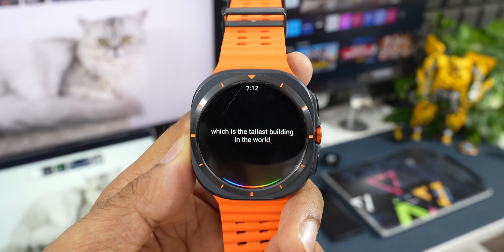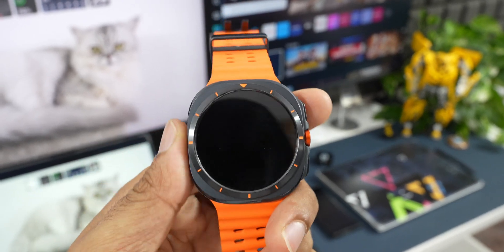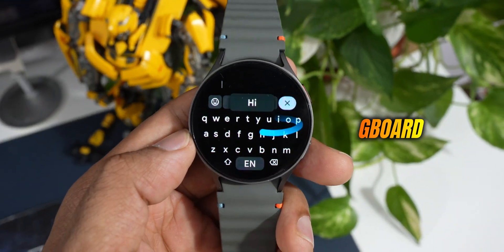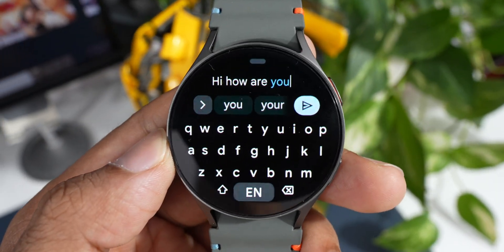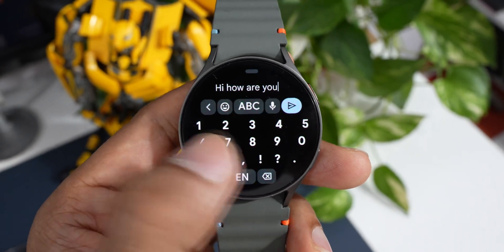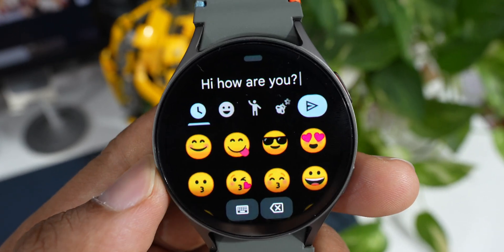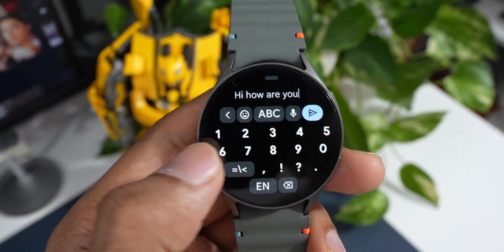We can ask questions and seek information from Google Assistant on the watch once the application is installed. The next application on the list is Gboard. Gboard gives you additional functionalities and, if you prefer Gboard on your Galaxy or Android phone, you can use it on the watch as well because it syncs to your Google account, syncing suggestions between the watch and the phone.